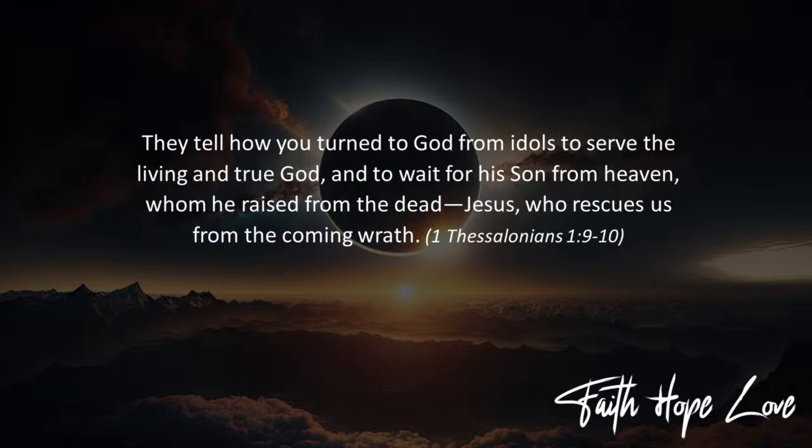It's interesting to note that when Paul talks about the end times, he looks back to the resurrection of Jesus, he looks back to the beginning of the church, he looks back to the arrival of the Holy Spirit, because this is the beginning of the last days.